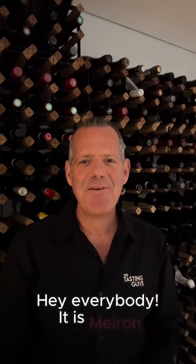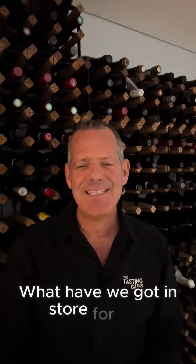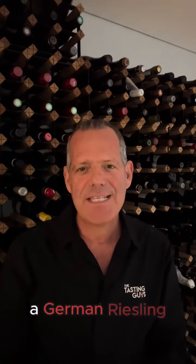Hey everybody, it is Mehroon. Welcome to another edition of Drumroll FWB Friday Wine Benefits. What have we got installed for you today? Today we're going to talk about one of my favorite white wine varietals, a Riesling, but not just a Riesling, a German Riesling.